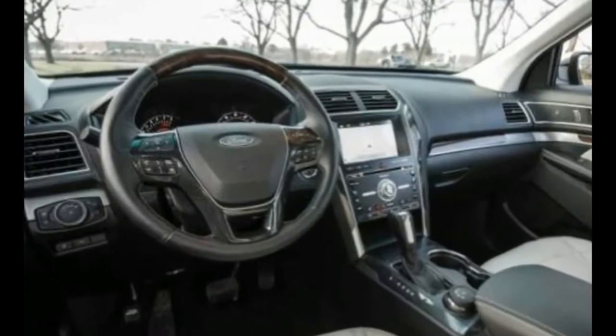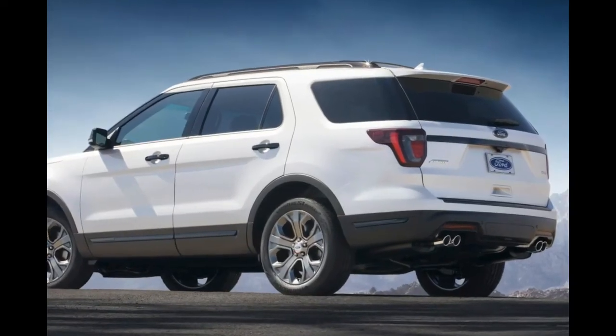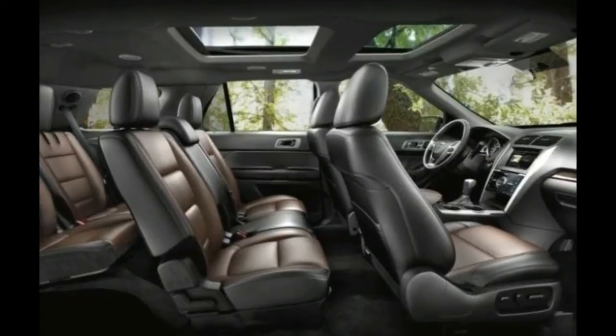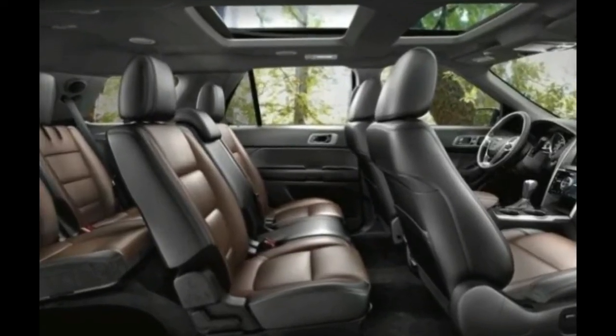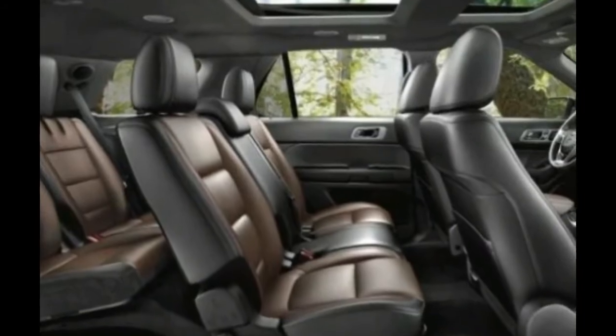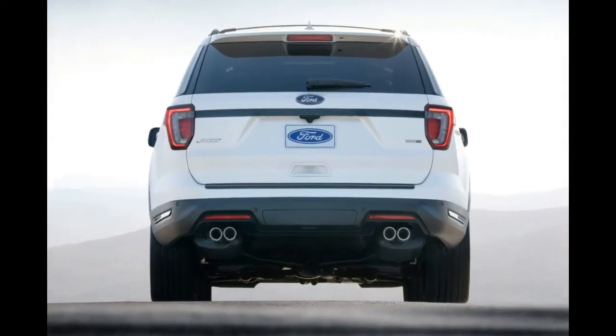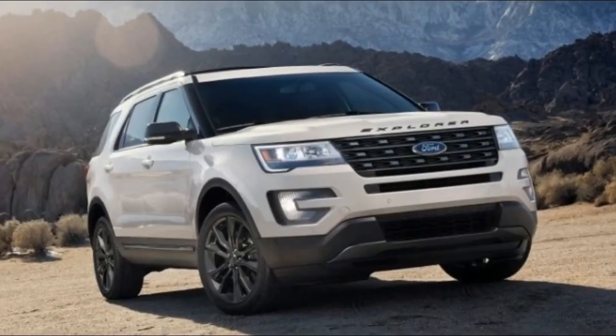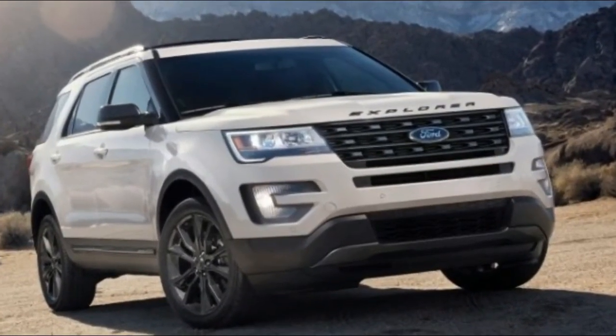In addition to the Safe & Smart package, the 2018 Explorer also receives 4 new colors: burgundy velvet-tinted clear coat, cinnamon glaze, platinum dune tri-coat, and blue metallic. Five new wheel styles are also available for 2018. The 2018 Explorer will be in dealerships this fall.